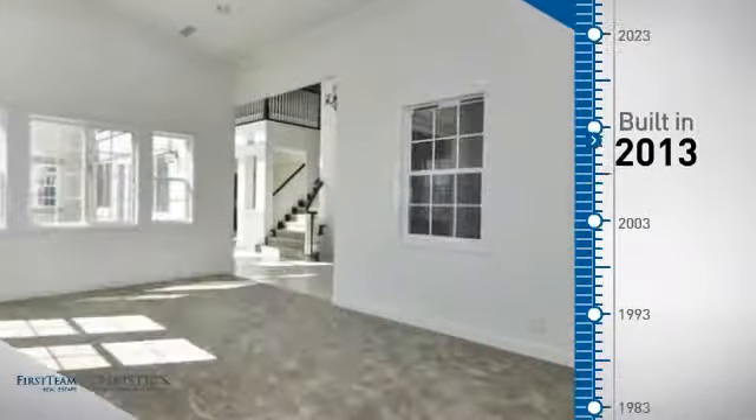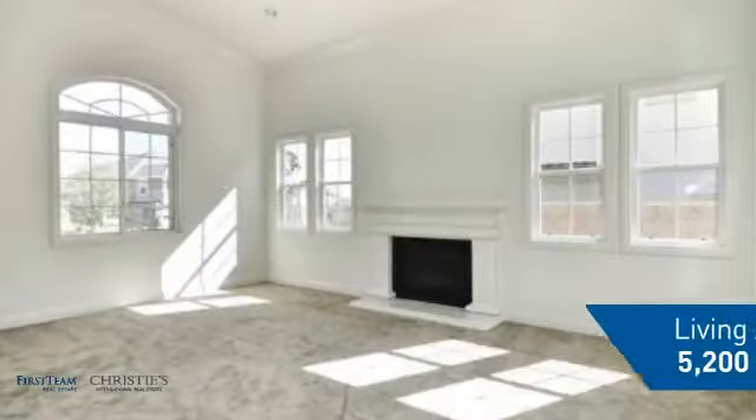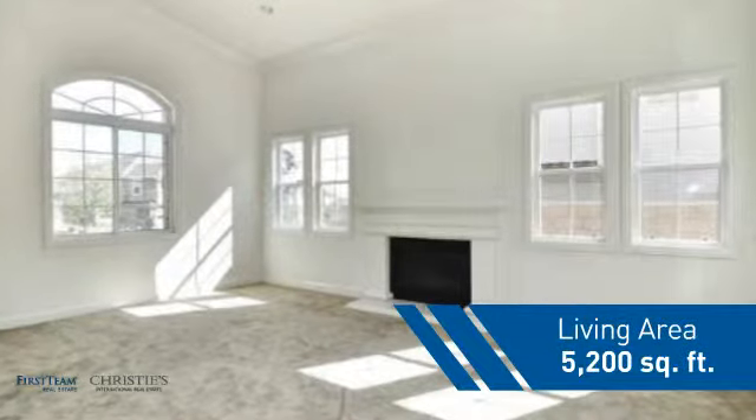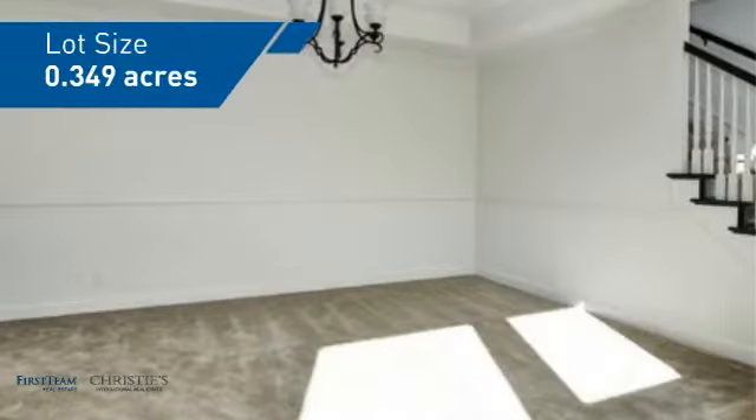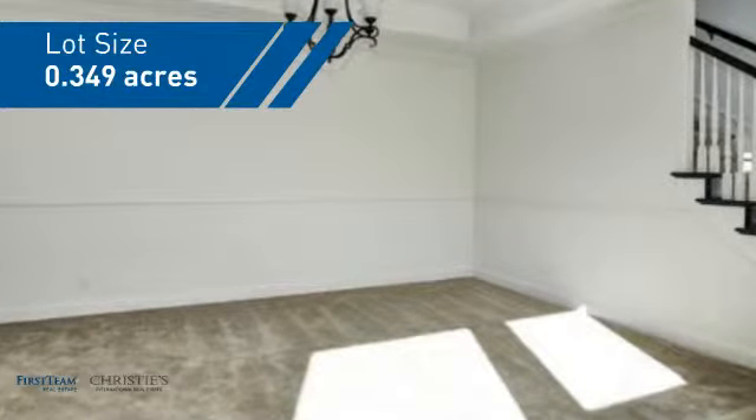This property was built in 2013 and features over 5,100 square feet of space, giving you a spacious layout to play host or kick back and relax after a long day.